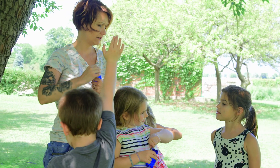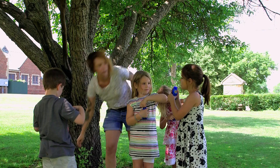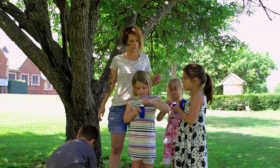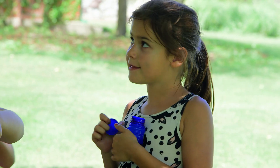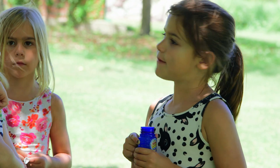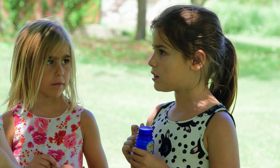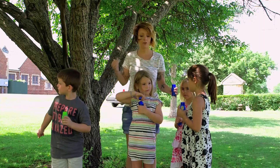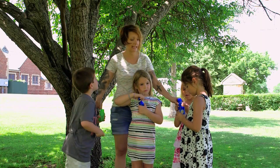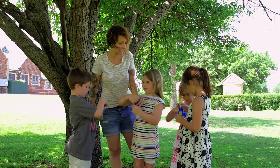What are gases? Lucy: It's something that comes out that you can't see, but you can smell it, and sometimes you can see it. So you can't really see gases, but you can smell them. But you know what? I'm going to teach you that you actually can see gases.